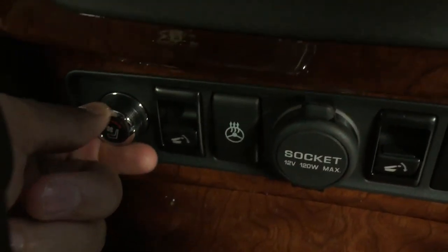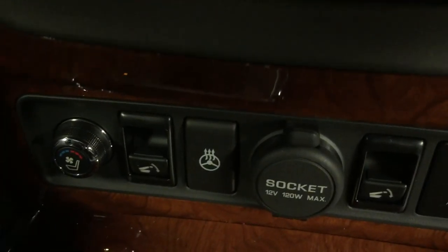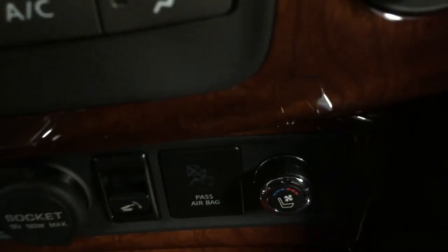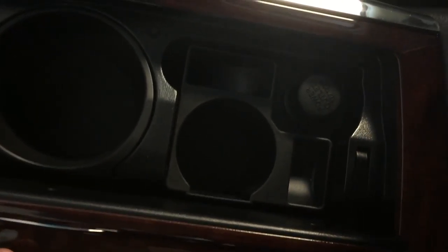Below that we've got heated and cooled seating for both driver and passenger. This button here folds down the second row seats automatically. Heated steering wheel, power supply. If you open up this compartment you've got your storage and cup holders, with a power supply there as well.